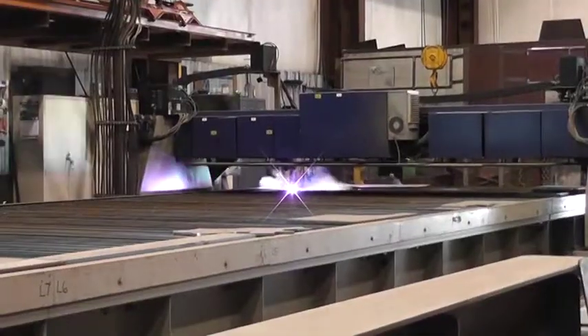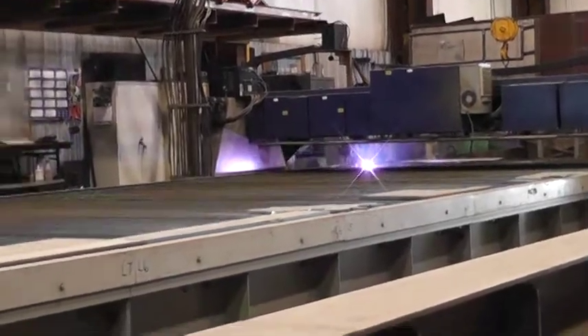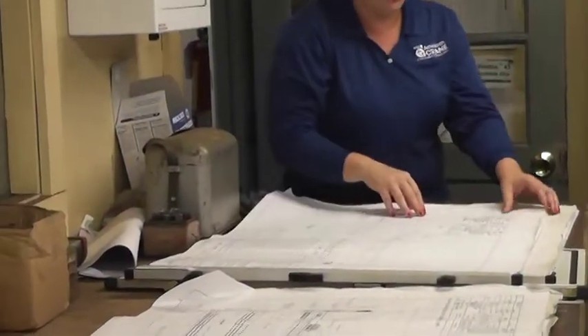My favorite part of this trip was watching the plasma cutter cut through the 7-inch metal. My favorite part was seeing all the tradesmen and how they were able to make a product out of a drawing. My favorite part was seeing how the different machines work and how the engineers work.